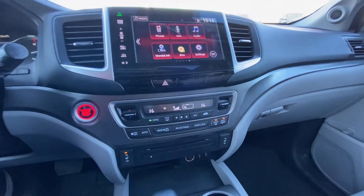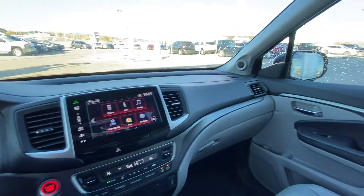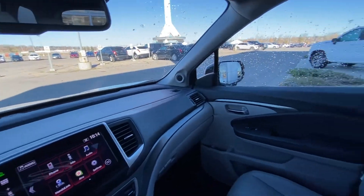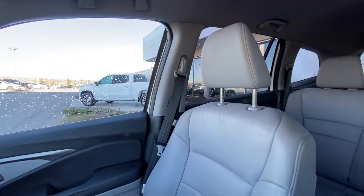You have your climate control, dual zone, and heated front seating, automatic shifter, as well as the two-tone interior. Dark grey on top, light grey on the bottom, and heated leather seating in the Honda Pilot.